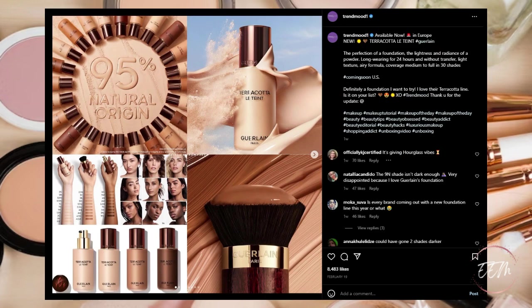Next, coming in Europe, there is going to be a new Guerlain Terracotta Le Tint foundation — and if I mispronounce that I apologize. It's described as the perfection of a foundation with the lightness and radiance of a powder. It's long-wearing for 24 hours without transfer, light texture, airy formula, medium to full coverage in 30 shades.